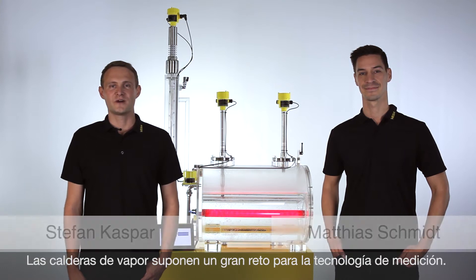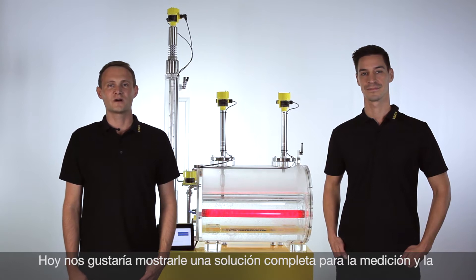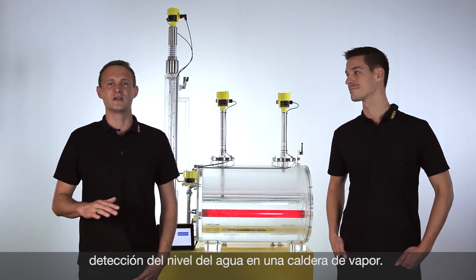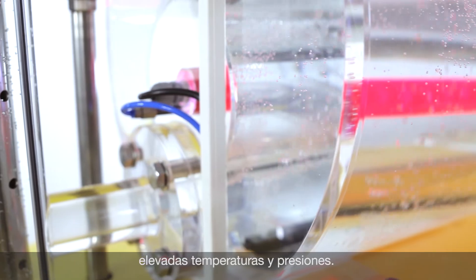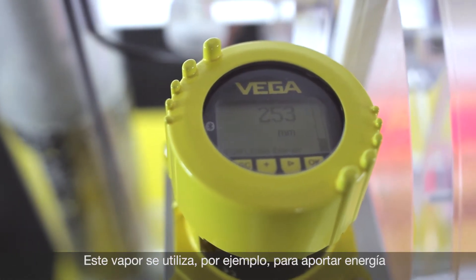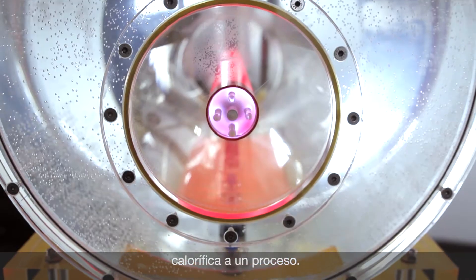Hello, my name is Matthias and I'm Stefan. Steam boiler applications are challenging for measurement technology. Today we would like to show you a complete package for water level measurement in steam boilers, both for level measurement and for limit level detection. Steam boilers, as you can see here in our demonstration unit, are used to produce hot water or steam to use it later on and add it into a process as energy or heat, for example.